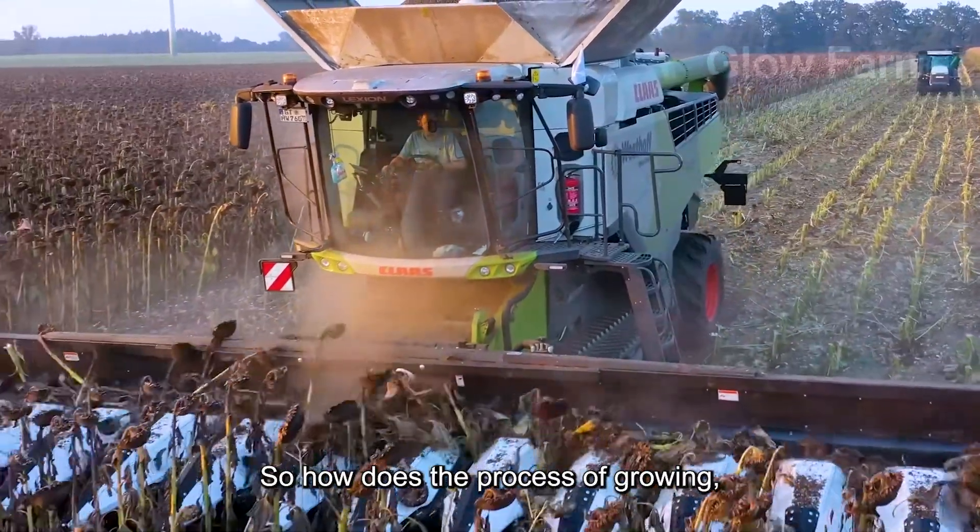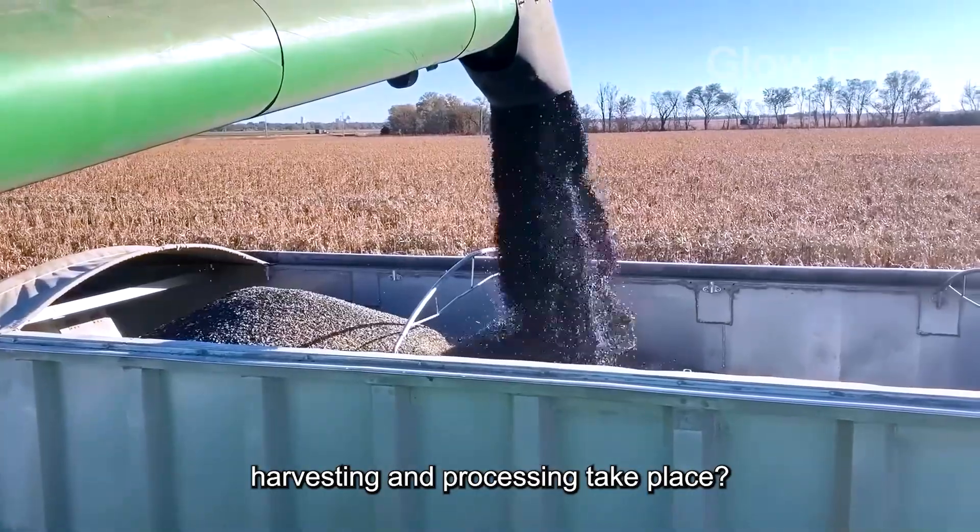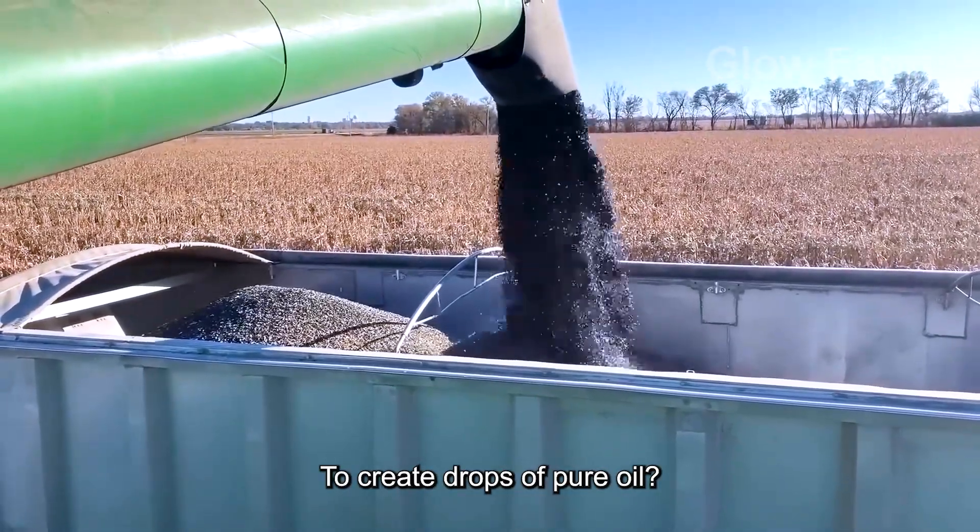So how does the process of growing, harvesting and processing take place to create drops of pure oil?